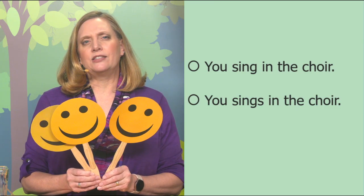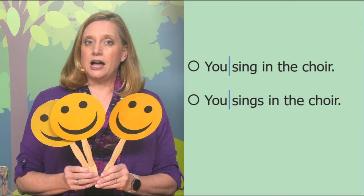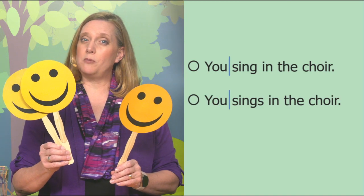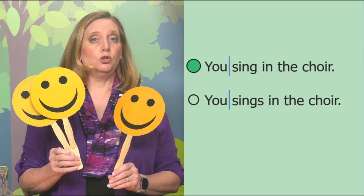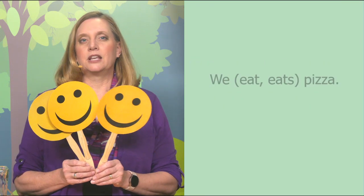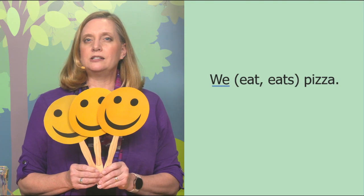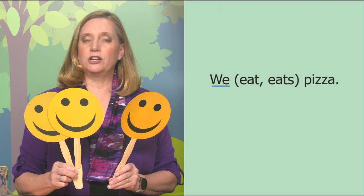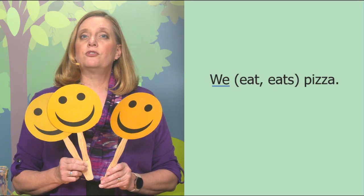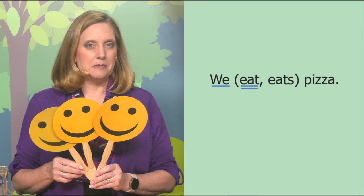Next: you sing in the choir or you sings in the choir — a little tricky. Dividing the subject from the verb: you can be singular or plural, but that pronoun takes a plural verb regardless. So we need to say you sing in the choir. We eat or eats pizza? We is plural, so the verb for plural does not have an S — we eat pizza.